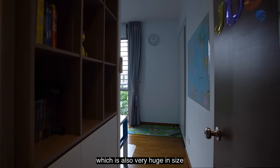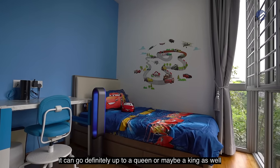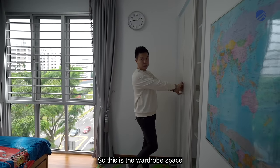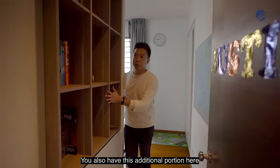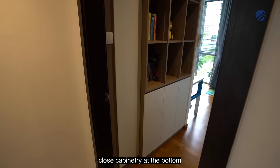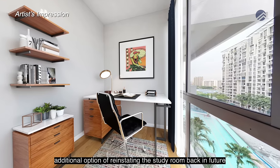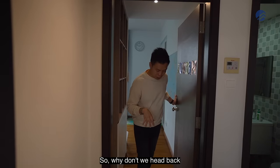Bedroom 2 is also very large — currently fitted with a super single but wide enough for a king bed. It features a corner window with a four-panel configuration, a flush built-in wardrobe along the wall, and an additional full-scale bookshelf system with open shelving and closed cabinetry at the bottom. Overall, the layout delivers two very well-sized bedrooms with minimal wasted space across 1,130 square feet.